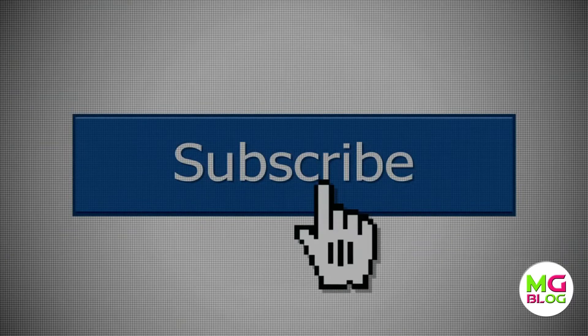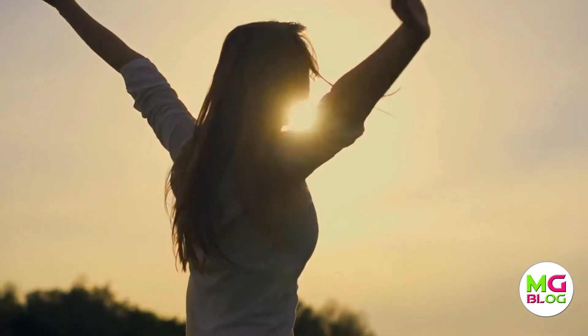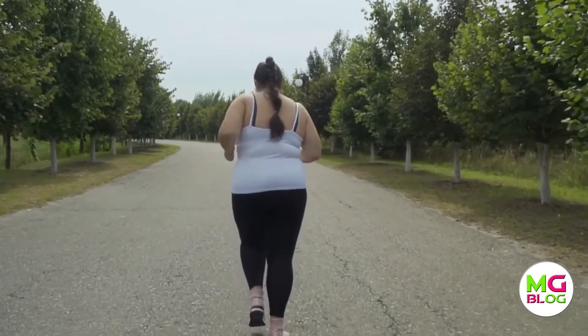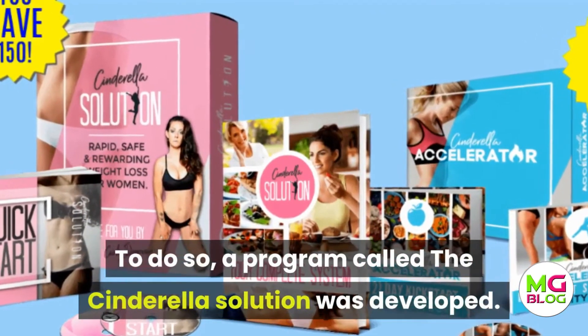No woman, no matter what her age, willingly wants to put no efforts into looking beautiful. For those who are overweight, or who become overweight after reaching their 20s or 30s, their main concern is to somehow peel off the extra mass. To do so, a program called the Cinderella Solution was developed.